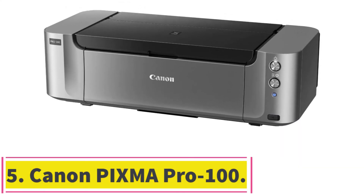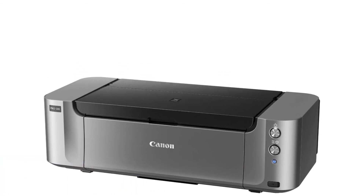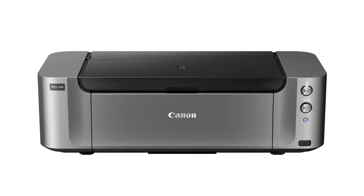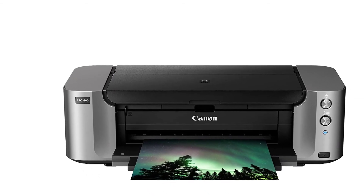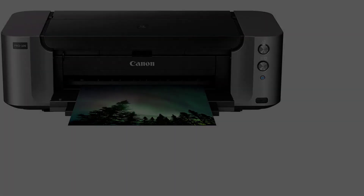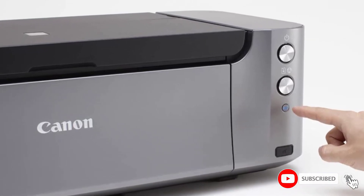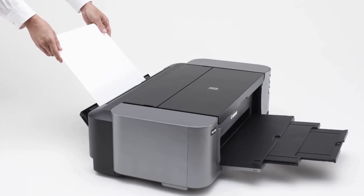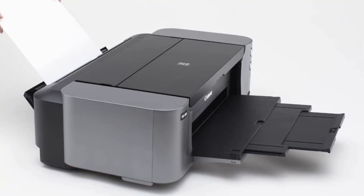At number 5: the Canon PIXMA PRO 100. Rounding out the list is the PIXMA PRO 100 from Canon — a great professional inkjet printer at entry-level pricing for photo printing, making it a good option for home use. It is designed with photo printing in mind and can easily print documents as well, making it perfect for your home studio or office. The Canon PIXMA PRO 100 comes at a large size with a big footprint and weighs 43.2 pounds, so consider this before buying.